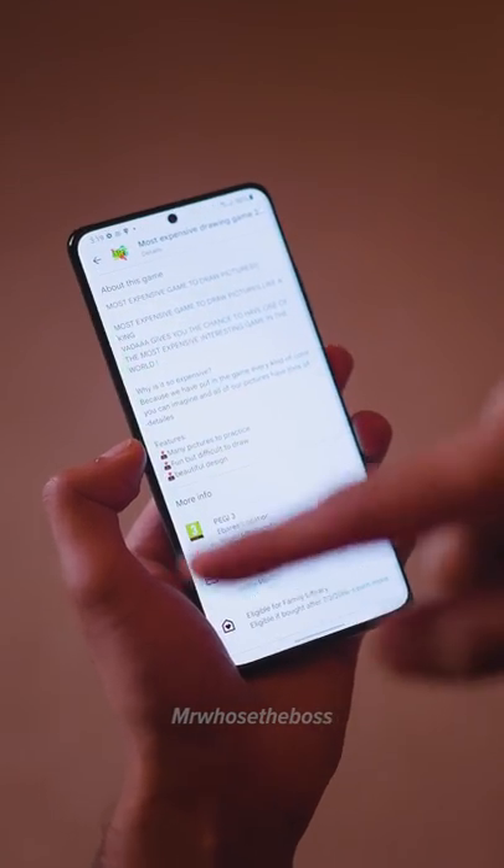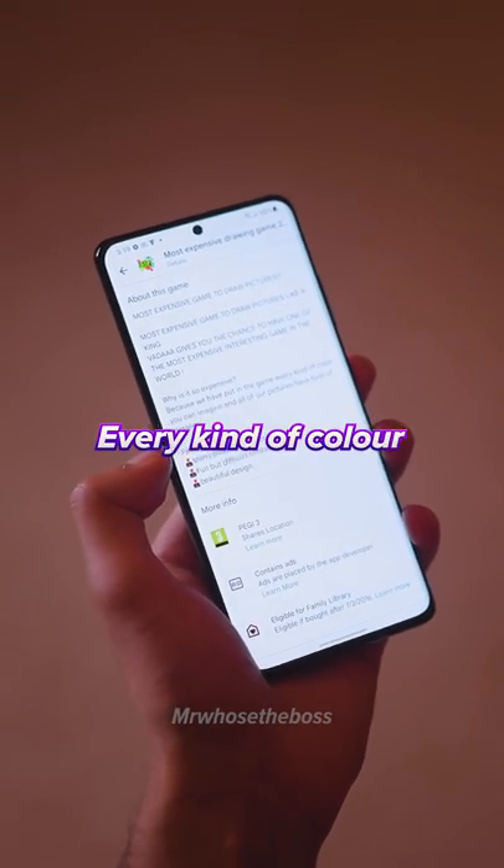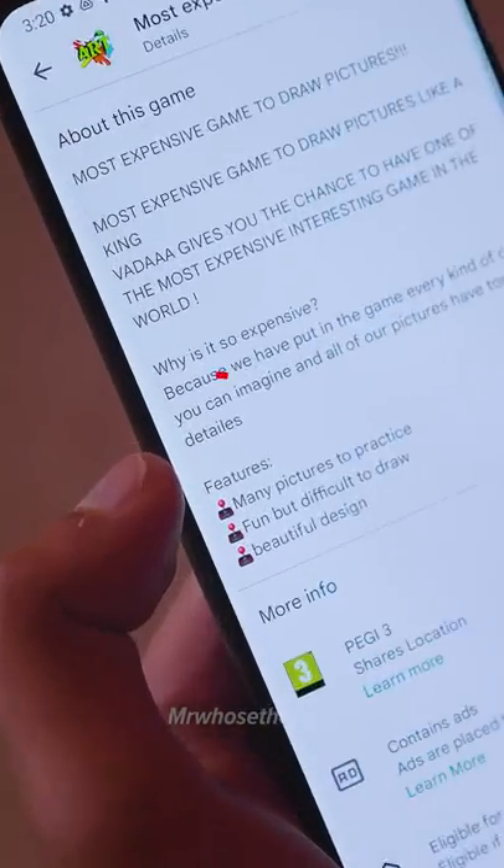Why is it so expensive? Because we have put in the game every kind of color you can imagine, and all of our pictures have tons of details.